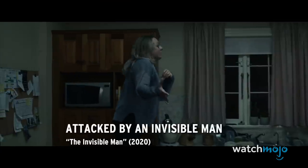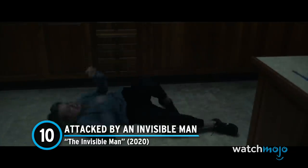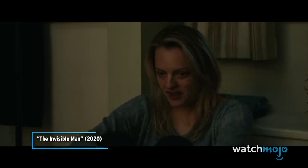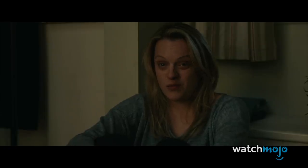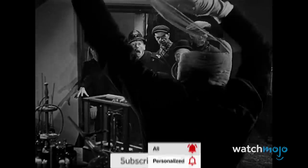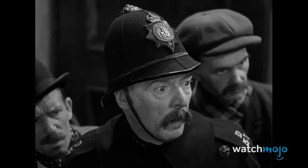Number 10: Attacked by an Invisible Man — The Invisible Man. We've all seen those films with an invisible character. Oftentimes, actors are required to basically act by themselves, addressing an empty space. In the 1933 version of this film, the man was simply covered in bandages entirely, or partially covered in black and then filmed against a black background.